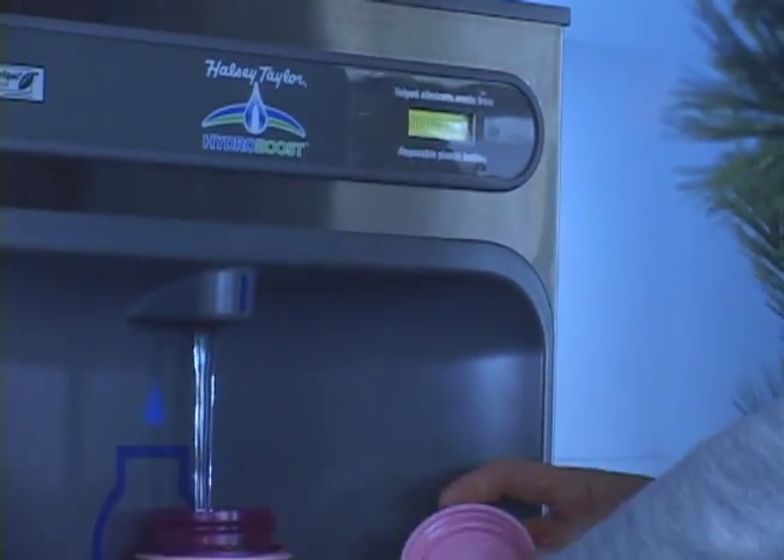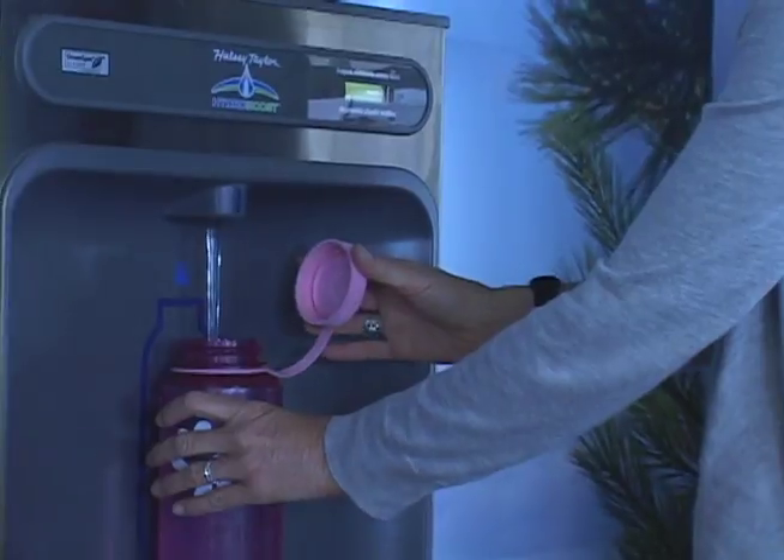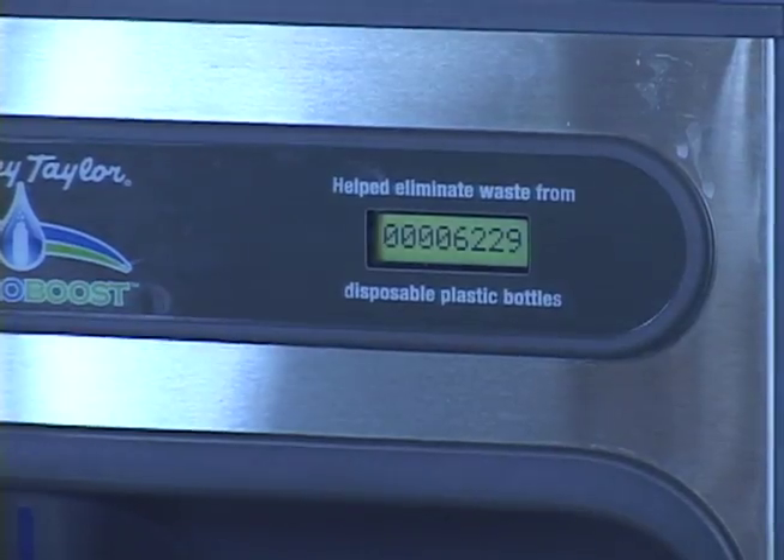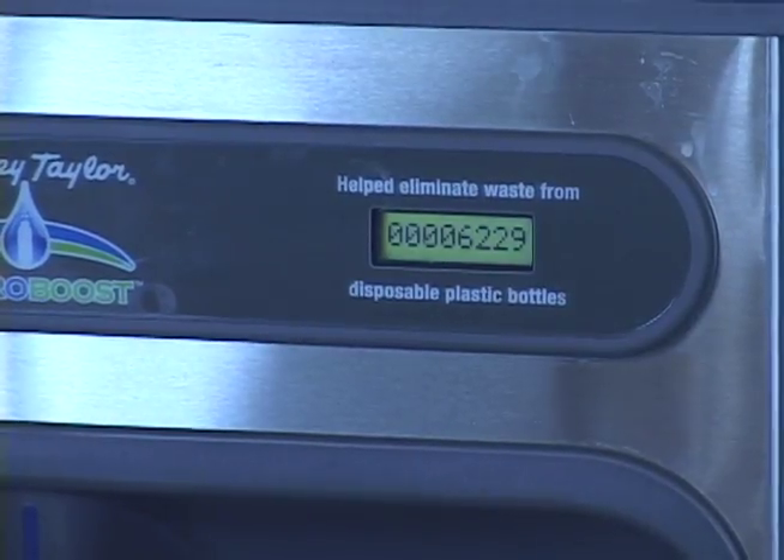So this, with any luck, will start to reduce that number and certainly spotlight our great resource, which is the Portland Water District and the Sebago Lake source for our city water.